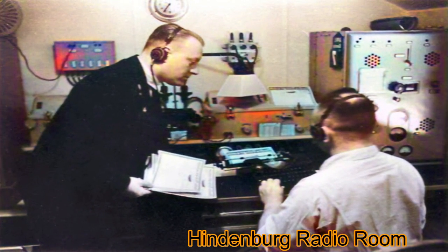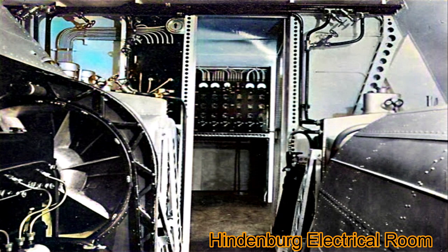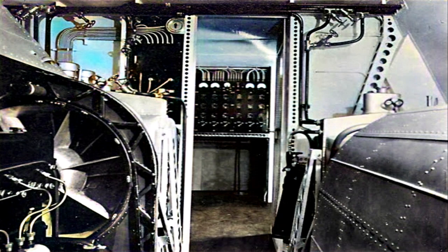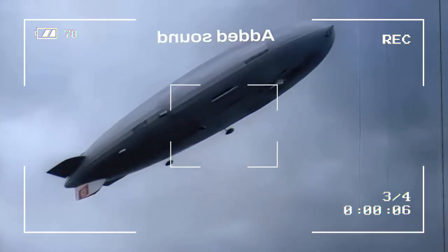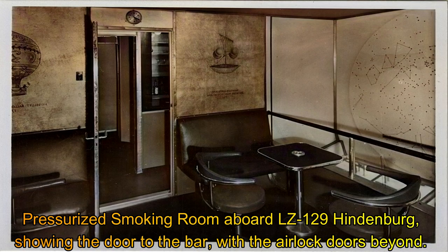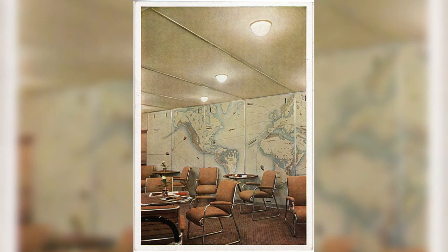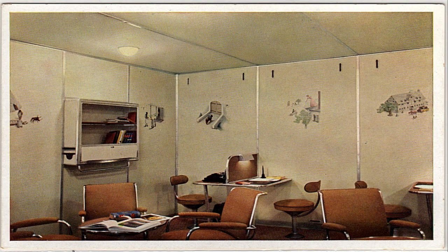Now, let's look at something very strange: a smoking room on a huge hydrogen blimp. But safety was always the most important thing. This one-of-a-kind room had higher air pressure than the rest of the ship, which kept any hydrogen leaks inside. There was also a fancy bar between the smoking area and the exit hatch, where the Hindenburg's famous bartender, Max Schultzer, made signature drinks for thirsty guests. His main job, however, wasn't just drinks — he carefully watched the airlock door to make sure no one left the smoking room with a lit cigarette, cigar, or pipe, which could start a catastrophic fire.